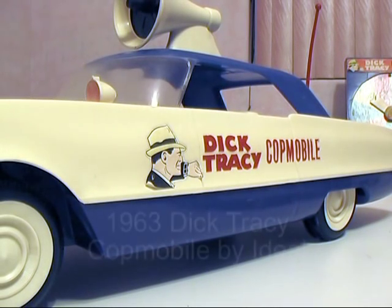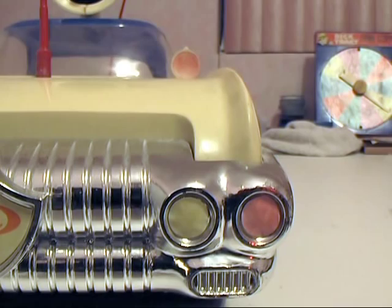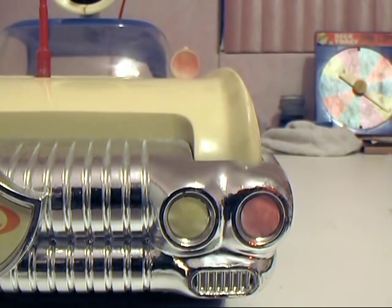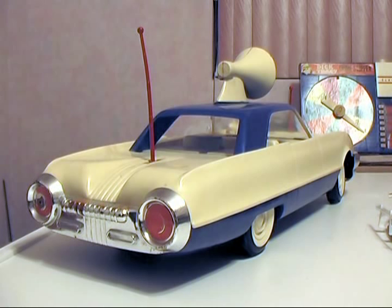This is a profile of the 1963 Dick Tracy Cottmobile made by Ideal Toys. This is a very interesting big plastic toy. The car is over two feet long and includes a number of interesting embellishments, with a very interesting design looking somewhat like an early 60s Thunderbird.